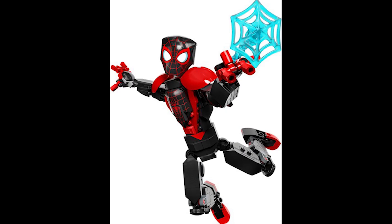Moving on to set 76225, this is the Miles Morales figure. This retails for £25 or €30 and was first released September 1st 2022. It's a decent set — I don't really have much to say about these buildable figures, and there are quite a few of them on this list.